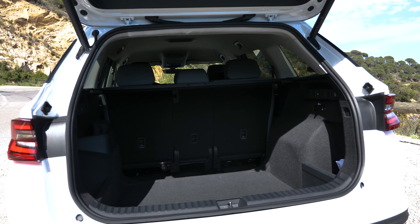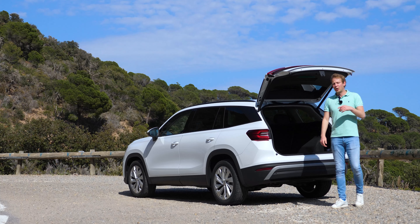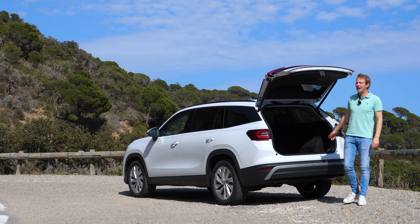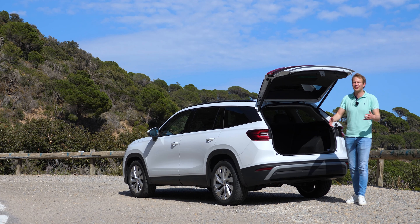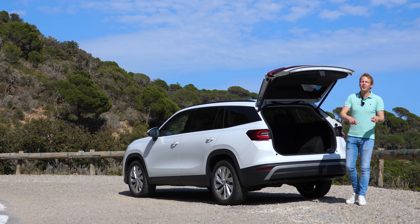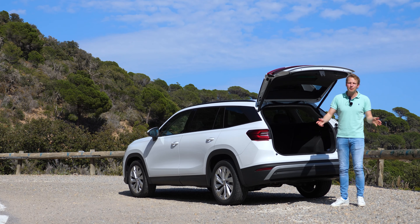You can also get a seven-seater option in the Kodiaq, just like the first generation, with a third row. However, the plug-in hybrid is not available with a third row, again because of the large battery pack.